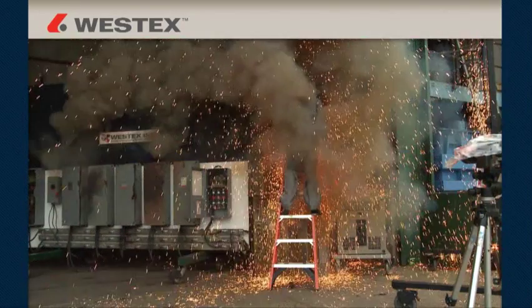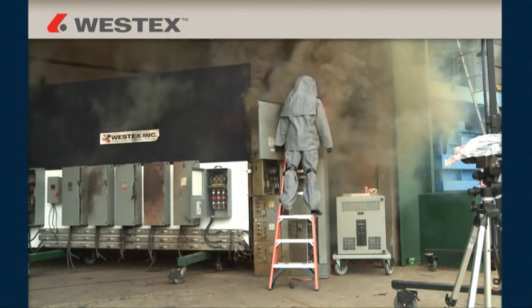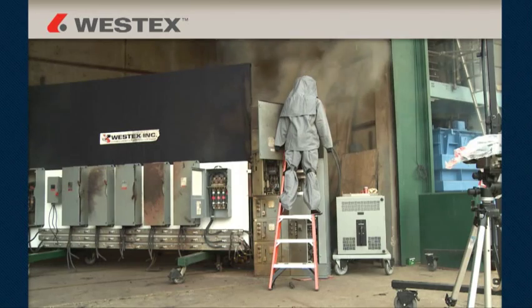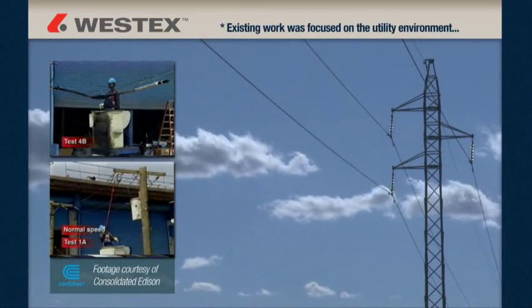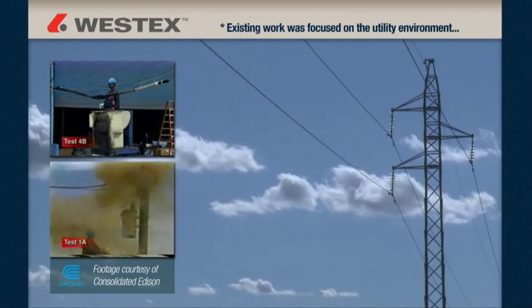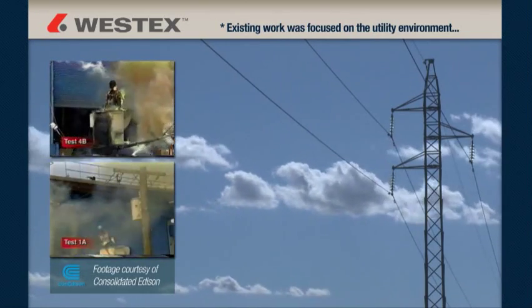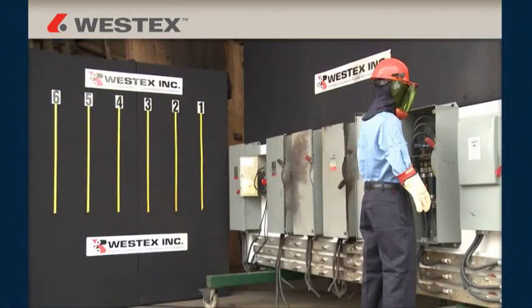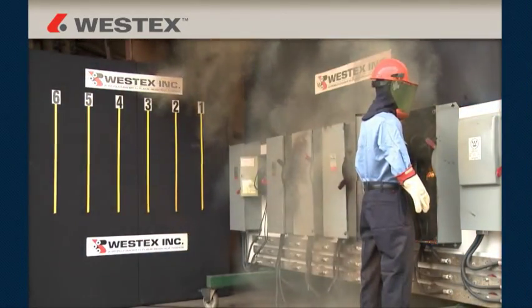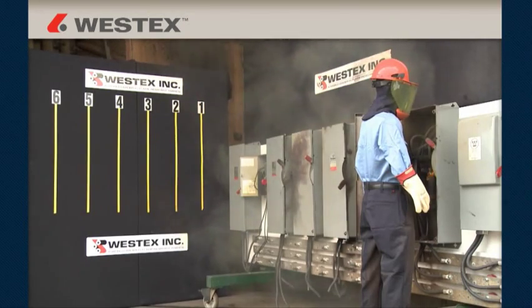Several years ago, it became apparent that NFPA 70E was growing rapidly and would be the primary standard of the future, and that a large number of maintenance and electrical workers would be affected. Westex recognized in 2003 that existing arc flash work was focused on the utility environment, which is quite different from the typical industrial arc event. So we made the commitment to invest in research with common industrial electrical gear to better understand, quantify, and document the industrial arc flash hazard faced by workers every day.